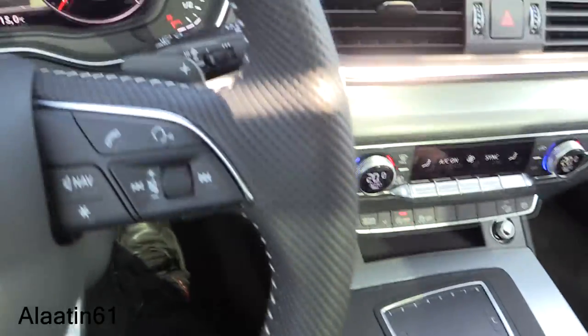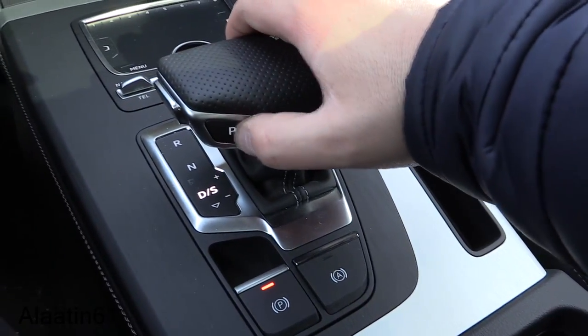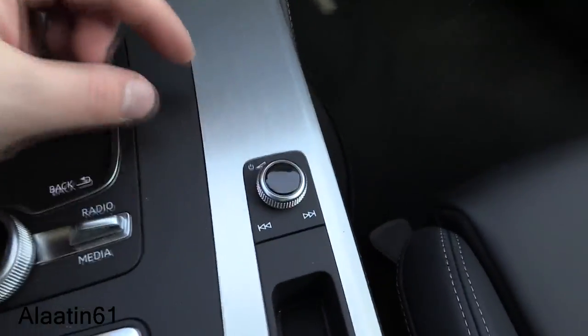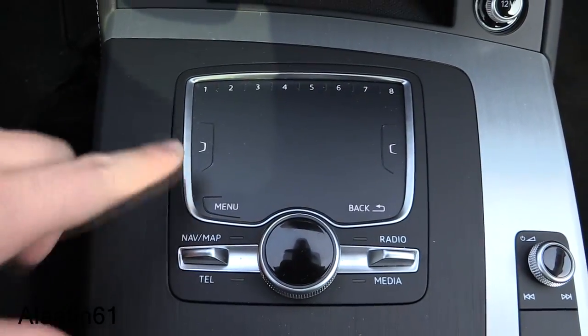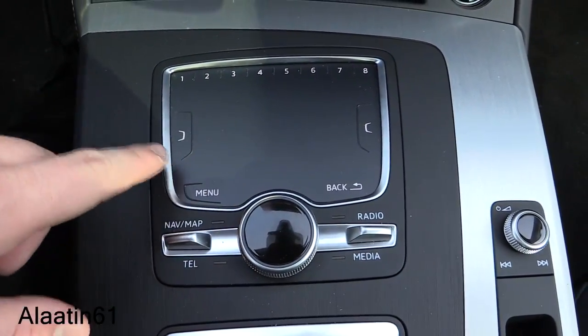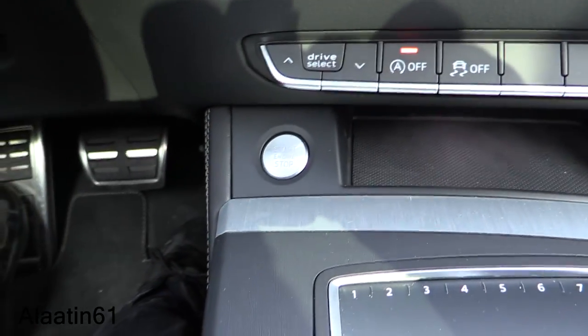Drive modes include neutral and sport. You can shift manually with the shift paddles or the gear lever. There's a touchpad where you can write an address. Volume and music adjustments are available, and side menus are an extra feature on these new models.